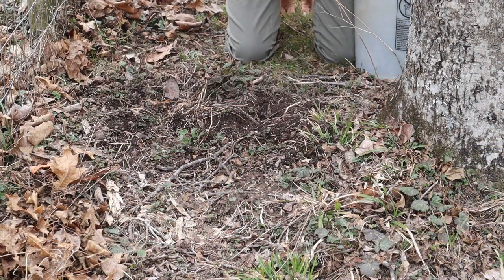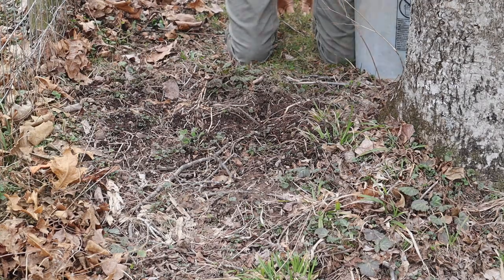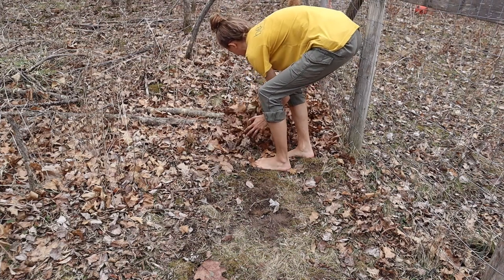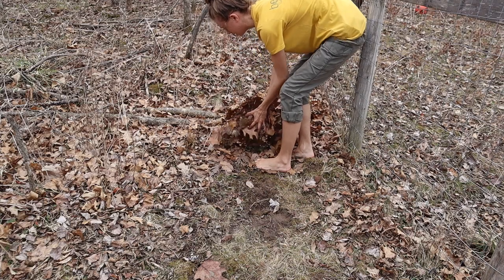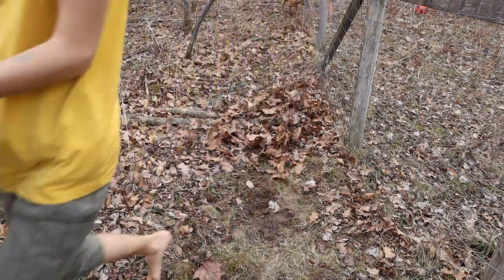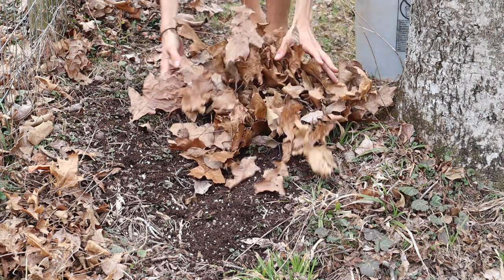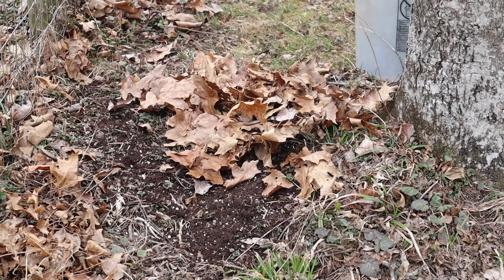Here I'm planting some Shasta daisies and my hope is that they'll just be able to come up. I'm a huge advocate for permaculture gardening and the Ruth Stout method of gardening, aka the lazy gardener. It's not so much that I am lazy — which I totally am a lazy gardener — it's more so of just letting nature do all the work for you.